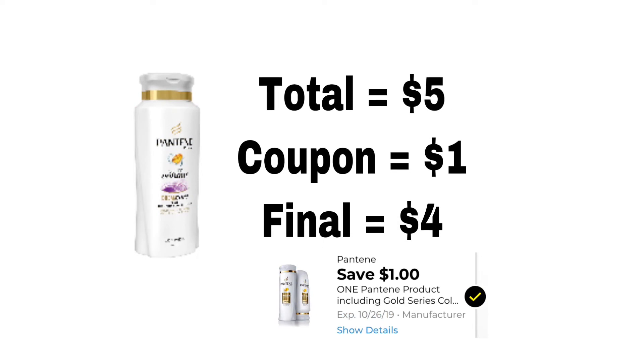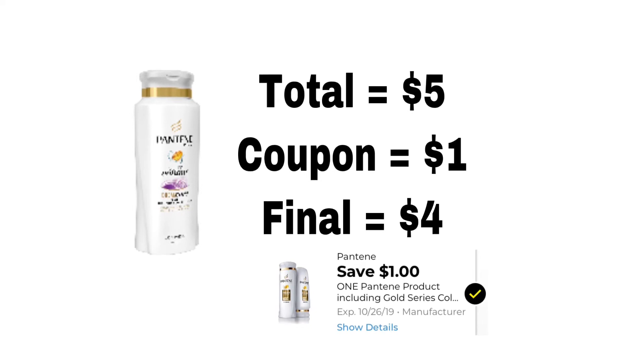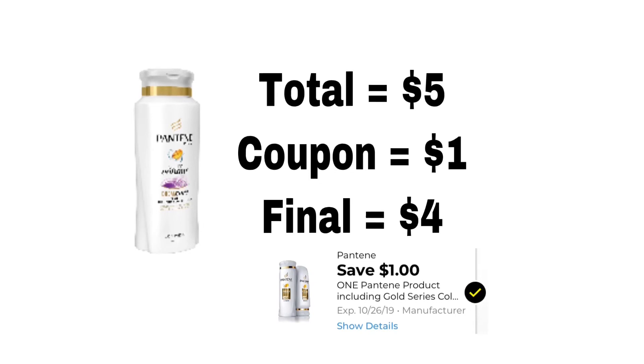The next coupon is for Pantene, and this can be for shampoo, conditioner, or styling. There is mousse that is cheaper, but I usually like to go for shampoo and conditioner. The total for this is $5, we have a coupon for $1 off, so that makes it $4 for a bottle of shampoo or conditioner.